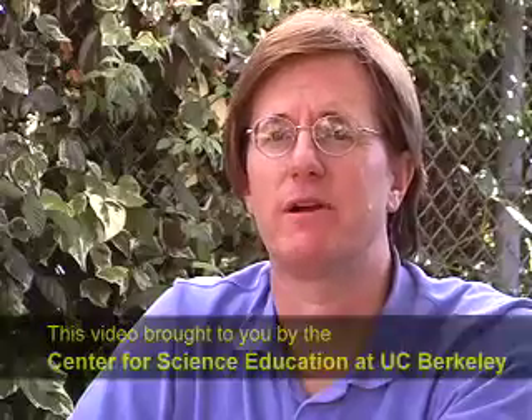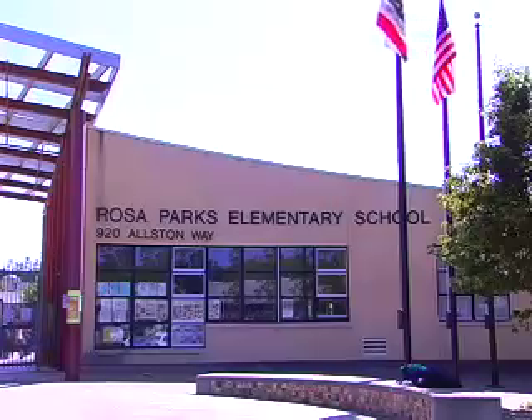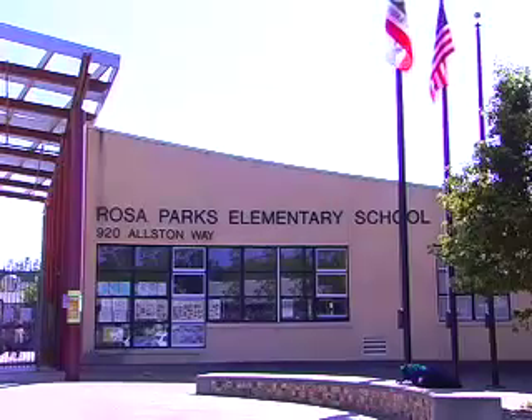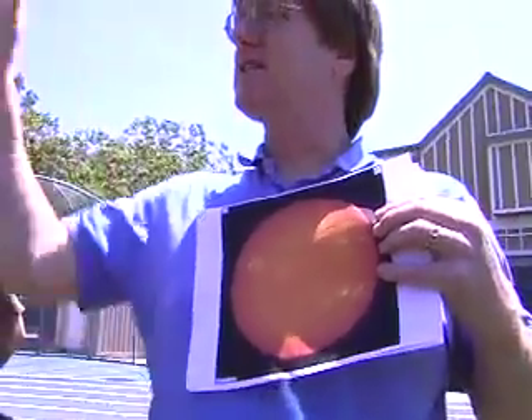Hi, my name is Ben Burris. I'm from Chabot Space and Science Center, and I'm here today with UC Berkeley's Center for Science Education here at Rosa Parks Elementary School. Rosa Parks Elementary School is an environmental science magnet school and part of the PG&E Solar Schools program.